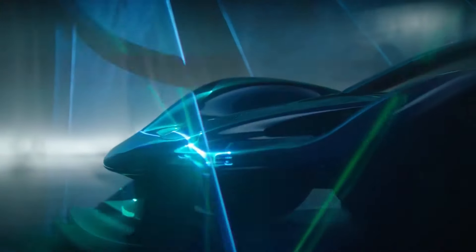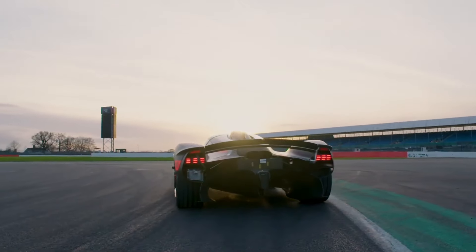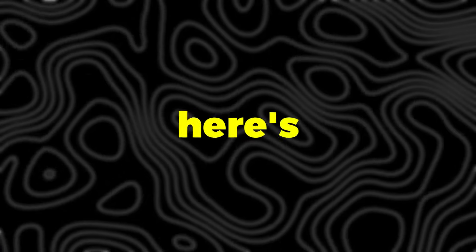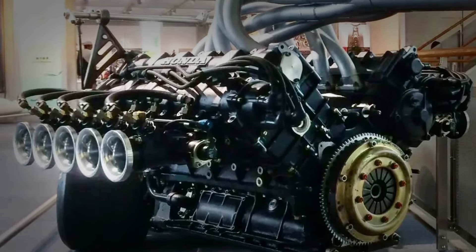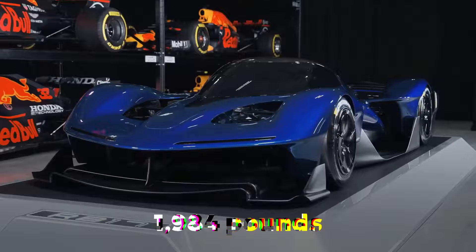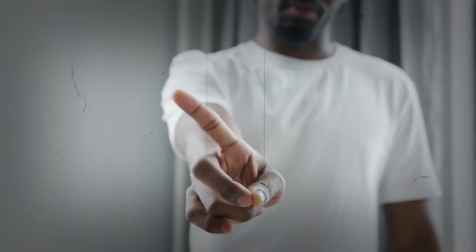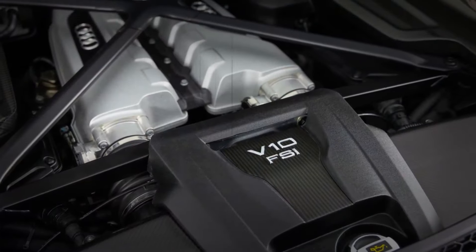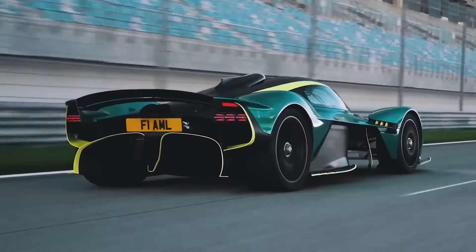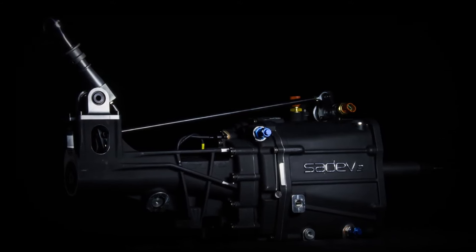To put this powertrain into perspective, consider the Aston Martin Valkyrie — another Adrian Newey creation — which uses a larger 6.5-liter V12 that also makes about 1000 horsepower. But the RB17's powertrain is lighter. We're talking about a car that weighs less than 900 kilograms — under 1984 pounds — with a power-to-weight ratio of 1.3 horsepower per kilogram. The V10 engine is a semi-stressed member of the chassis, contributing to structural rigidity. There's also a six-speed sequential gearbox made of carbon fiber, with the e-motor handling first gear and reverse duties.